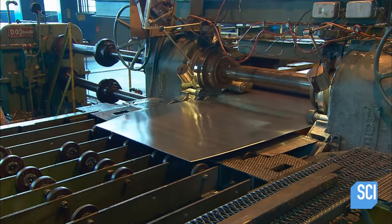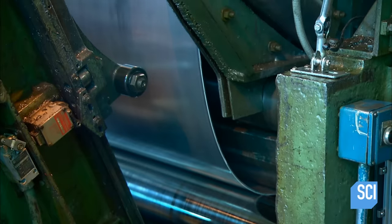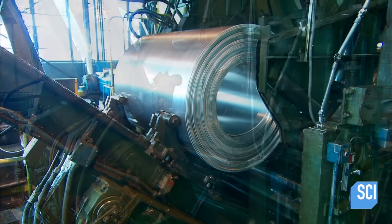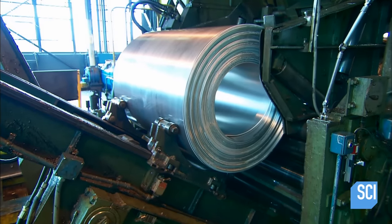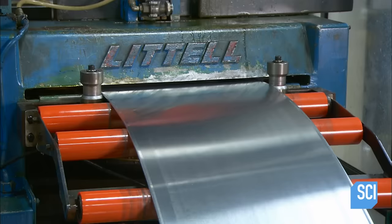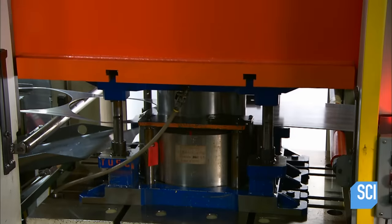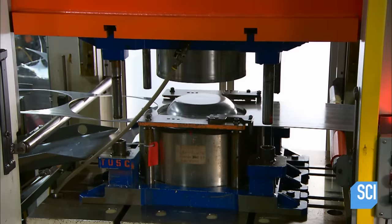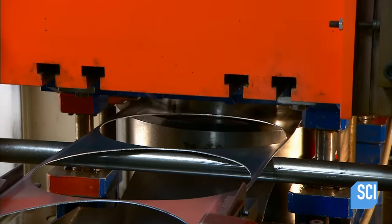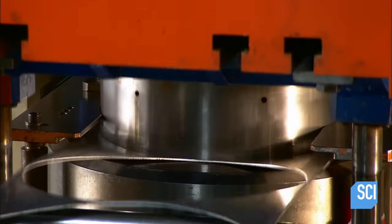Pizza cutter-style blades trim the edges of the aluminum sheet. Another roller winds the aluminum into a big coil. They then unwind it and squeeze the aluminum to flatten it. Machinery pulls the long aluminum sheet forward to a 132-ton punch press. This powerful press forces the metal around a frying pan-shaped die and then punches out the shape. The freshly formed aluminum frying pan falls onto a conveyor below.